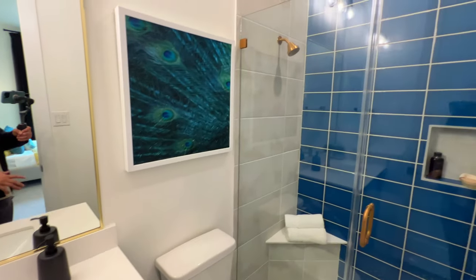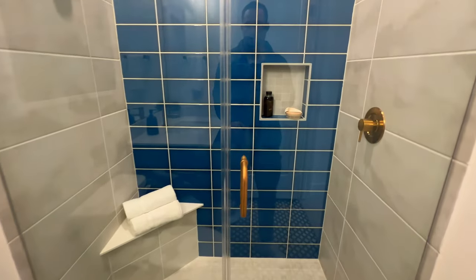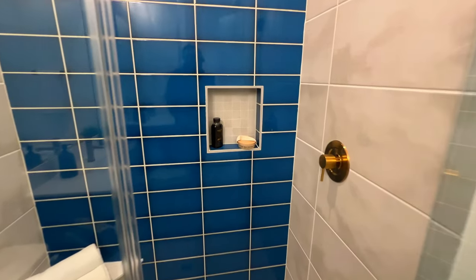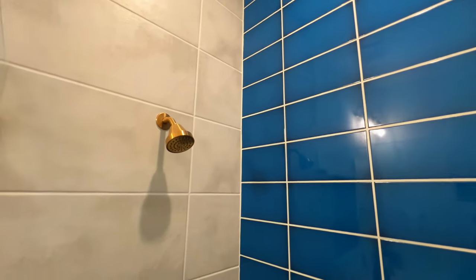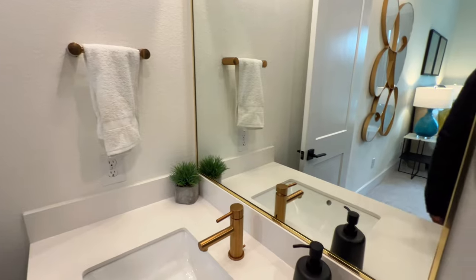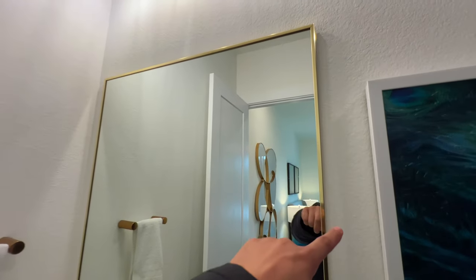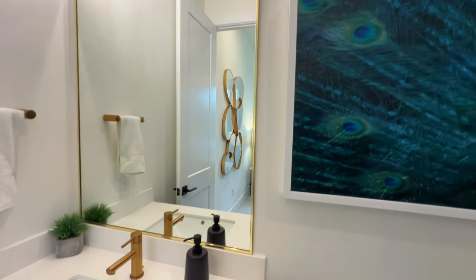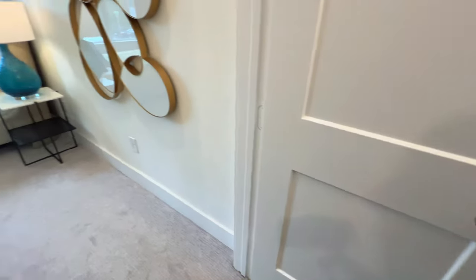Look how gorgeous the shower is — you have a built-in shower niche right here, brass trim, brass shower head with the tile surround, brass lighting fixture, and a gold trim around the mirror. You also have tile flooring inside here.